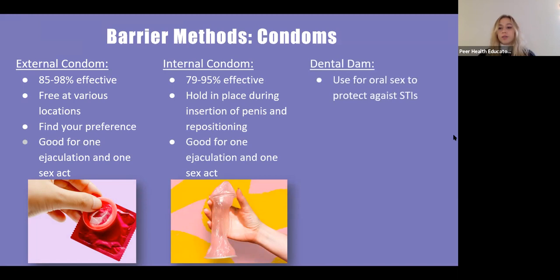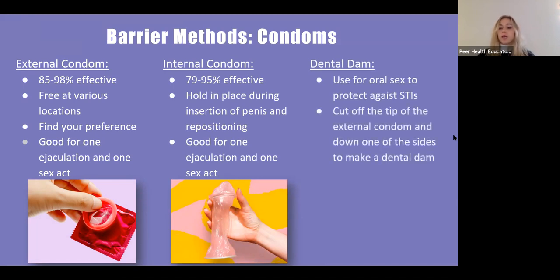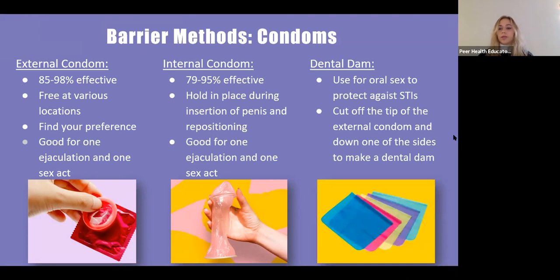The dental dam is good for oral sex to prevent against STIs. If you do not have access to dental dams, you can always cut the tip off of a condom, cut down one of the sides, and open it up and use it as a dental dam.